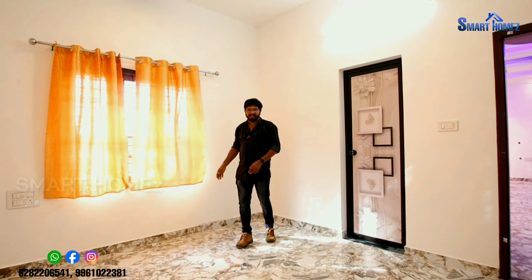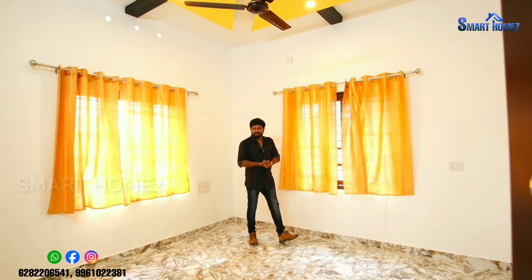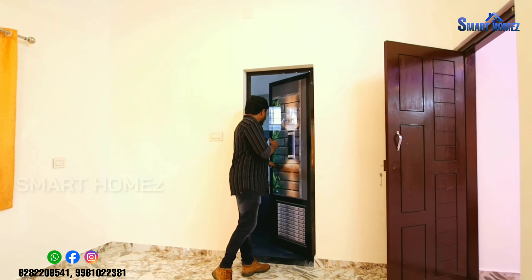This is a 3-bedroom unit. This is a 10x10 size room.